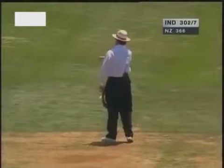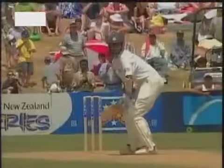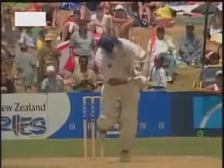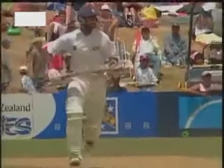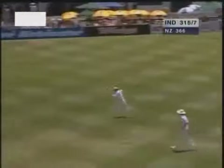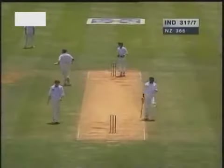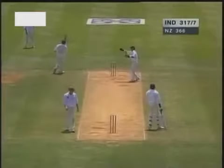A friendly half-volley on leg stump — a real loosener from Cairns and Dravid has cashed in on that. This is a big boundary for the Indians because psychologically it gets them past the 300-run mark. New Zealand should be a little worried at this stage. The problem Cairns has had is he's not been consistent enough with his line or length. And Dravid now has his highest score in Test cricket and brings up his 150 at the same time.